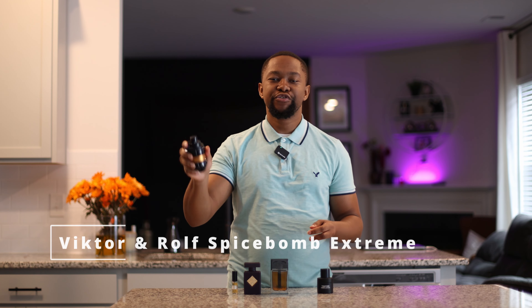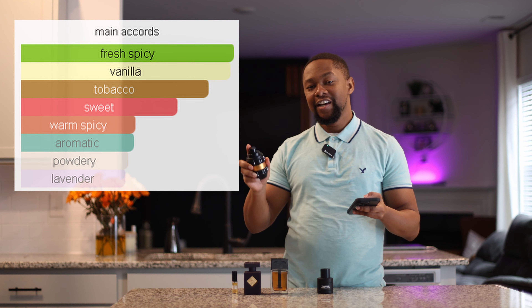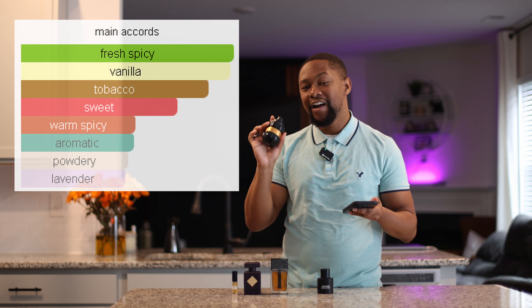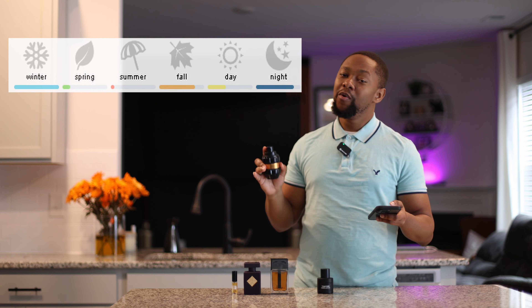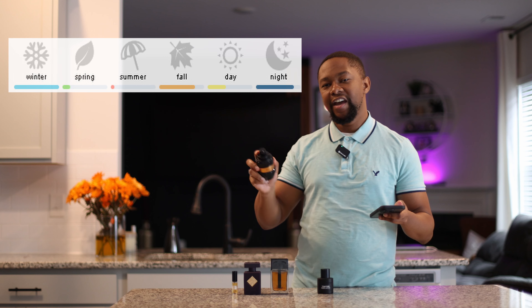Next we have the Balm — Spice Bomb Extreme. The bottle has a little pin in it, just like a bomb. Now this right here would be your everyday fragrance. First sniff, my wife absolutely loved it, almost as much as she loved Ombre Leather. The main accords of Spice Bomb Extreme: that fresh, spicy vanilla and tobacco with something a little sweet, warm, and spicy. I don't smell any powder, but you do smell just a tiny hint of lavender. This is perfect for those fall middays and fall mornings. Go a little light early in the morning and it'll be fine throughout the whole day. This right here is an everyday banger.